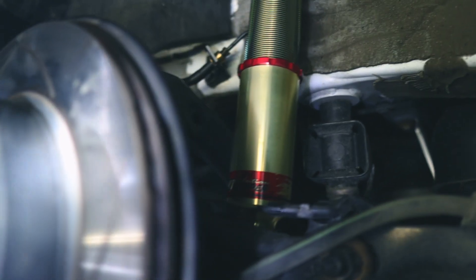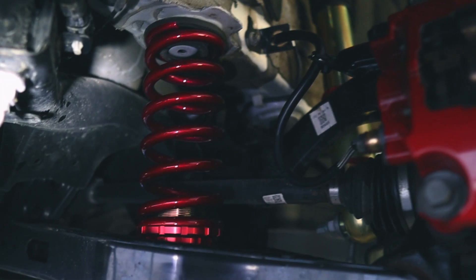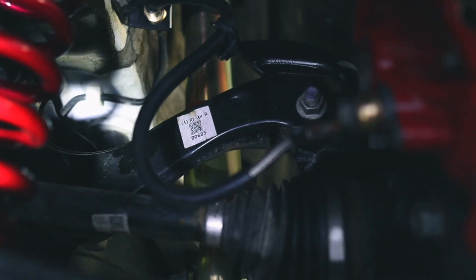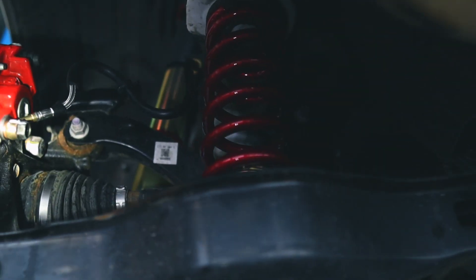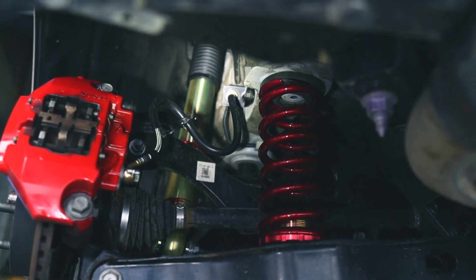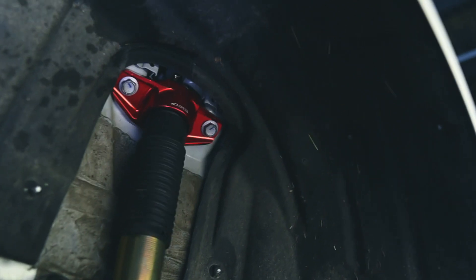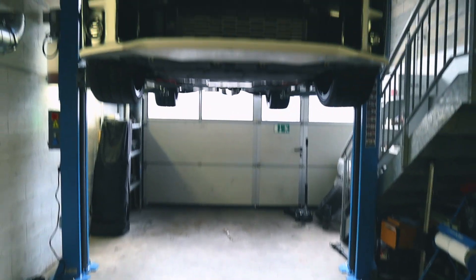I forgot to mention that we also installed the top mounts in the front. Here in the rear we keep the stock-style setup where the damper and spring are separate — you can see the damper here and the spring there. There are multiple ways to install the adjuster — you can put it on the top or on the bottom. I prefer having the metal adjuster at the bottom to prevent it from falling or popping out. I also installed my braided brake lines here. Too bad you can't see the top mounts when the car is on the floor since the suspension covers them.